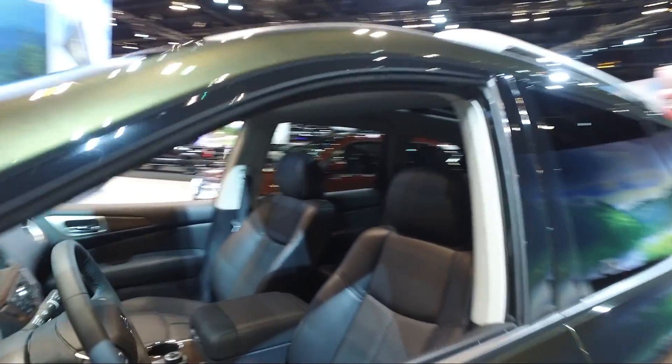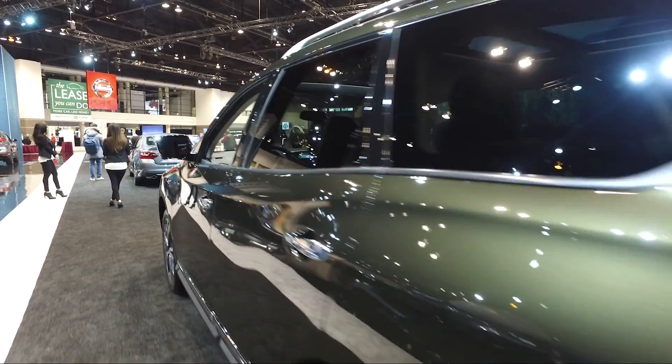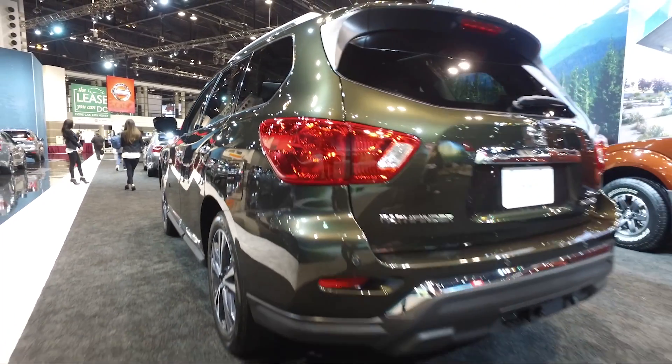Even with that power increase, though, the Pathfinder doesn't see a drop in EPA fuel estimates. It's still an impressive 23 mpg combined with front-wheel drive.